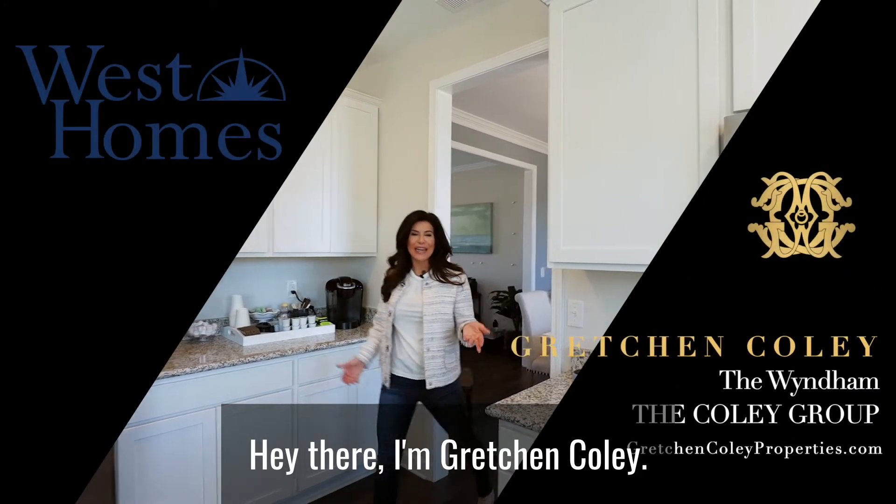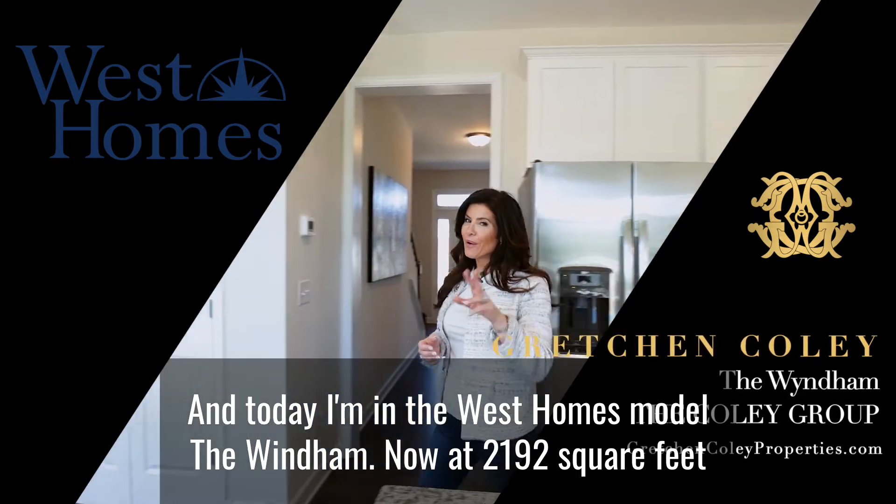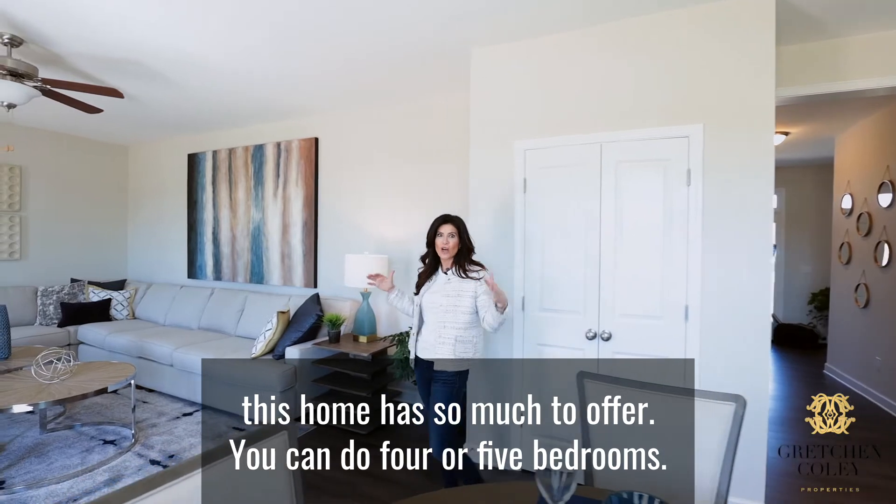Hey there, I'm Gretchen Coley and today I'm in the West Homes model, the Wyndham. Now at 2,192 square feet, this home has so much to offer.